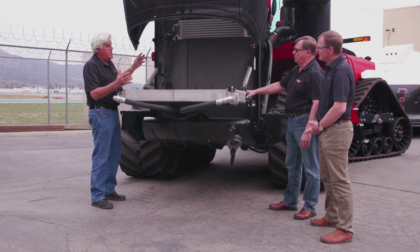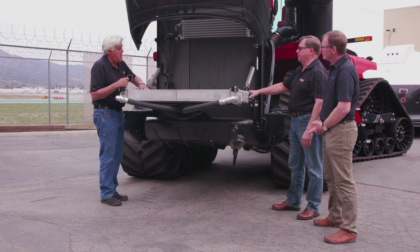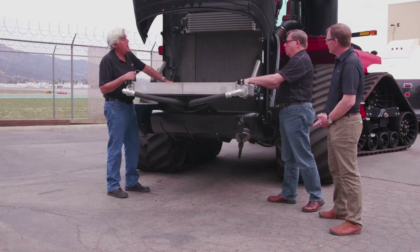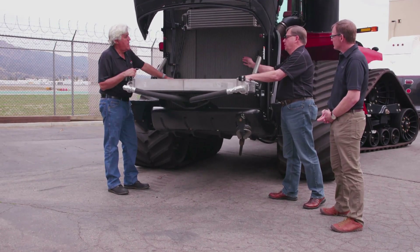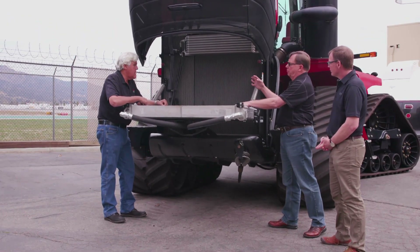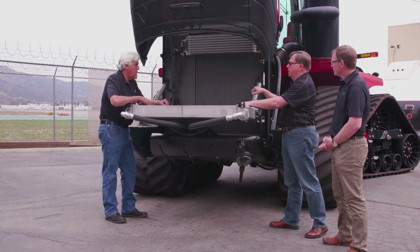I always thought sometimes the thicker the radiator, the hotter it runs because the air can't get through. But we've got enough heat reduction in this radiator. We run a second thermostat and a second fan off an electric drive — so we have an electric drive cooling system and one driven off of the engine.